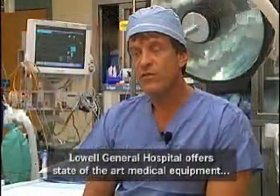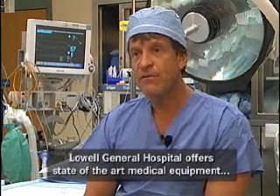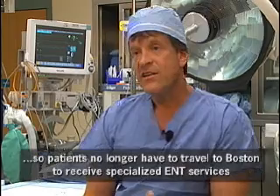In certain cases, we're able to use a CT-guided system called the Brain Lab System, which Lowell General has had for us over the past several years. This allows us to have essentially a GPS system that guides us through the sinus cavities.